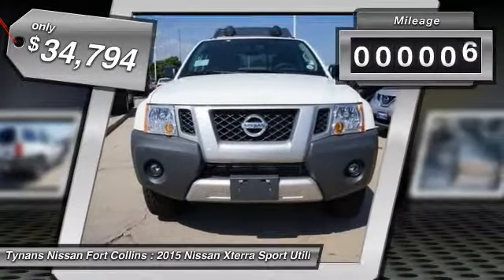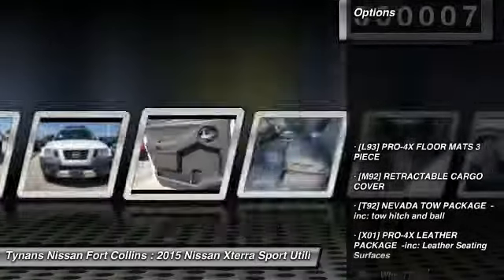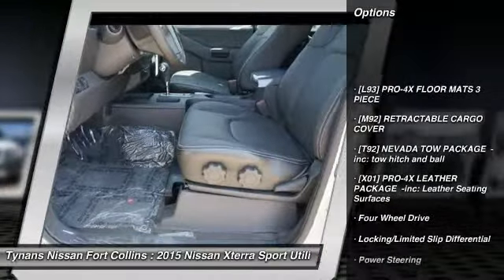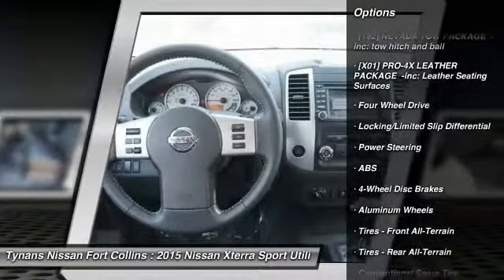This vehicle has less than 100 miles. Here are some of this vehicle's great options: stability control, traction control, keyless entry, steering wheel audio controls, navigation system.